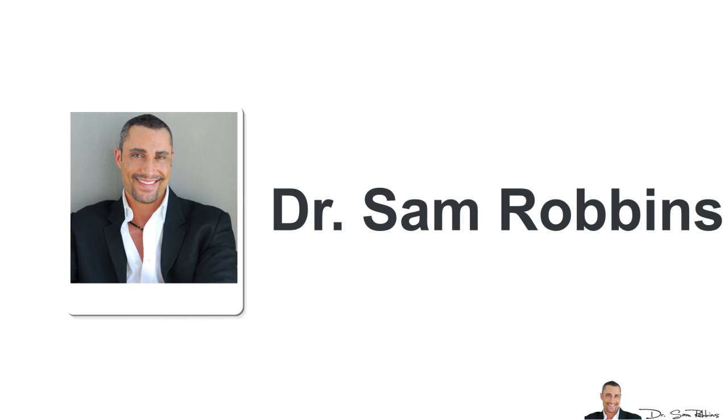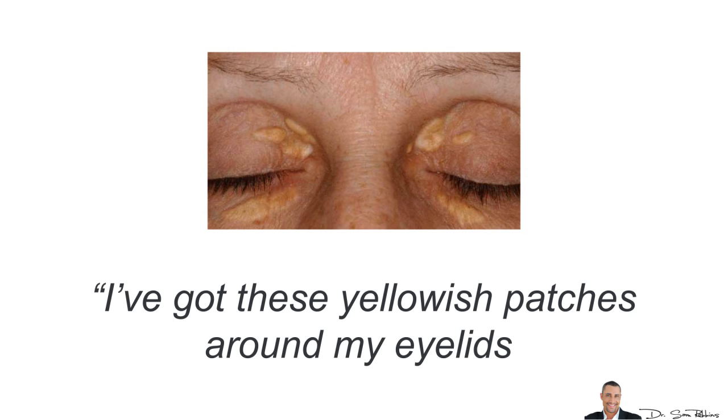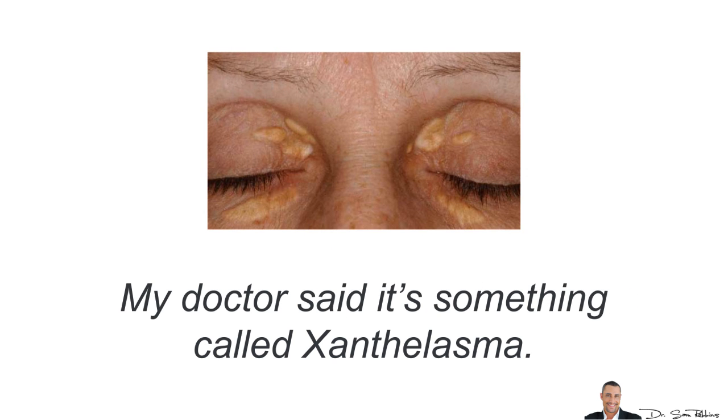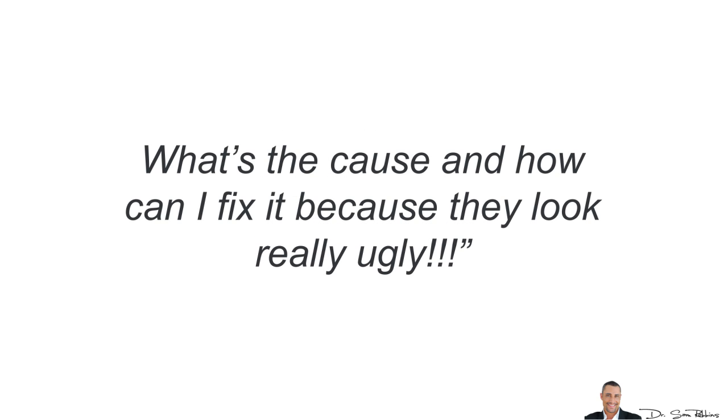Hi everybody, it's Dr. Sam Robbins. Today's question is from Beth and she asks: I've got these yellowish patches around my eyelids. My doctor said it's something called xanthelasma. I looked online and it's basically cholesterol deposits, correct? What's the cause and how can I fix it because they look really ugly?